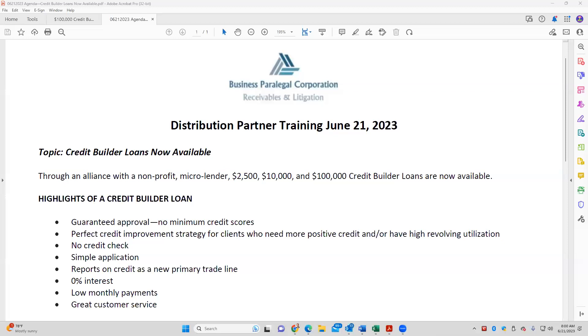We have previously pre-announced and alerted you of a relationship that we formed with a nonprofit micro lender, and that is now in force. So we're going to talk about some credit builder loans that are available as of today. After a soft launch, getting feedback — now we're live. Let's dig into this because these can make a significant difference to our clients.